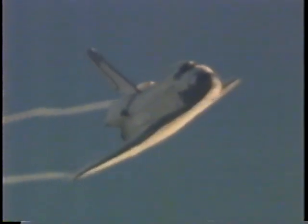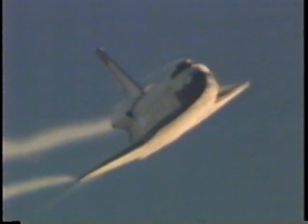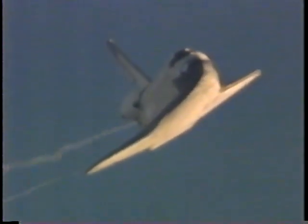Columbia on at the one eighty. This unique view now out, looking as if you were sitting in the pilot's seat aboard Columbia. Time to touchdown two and a half minutes, altitude twenty-two thousand feet, traveling four hundred ten miles per hour.